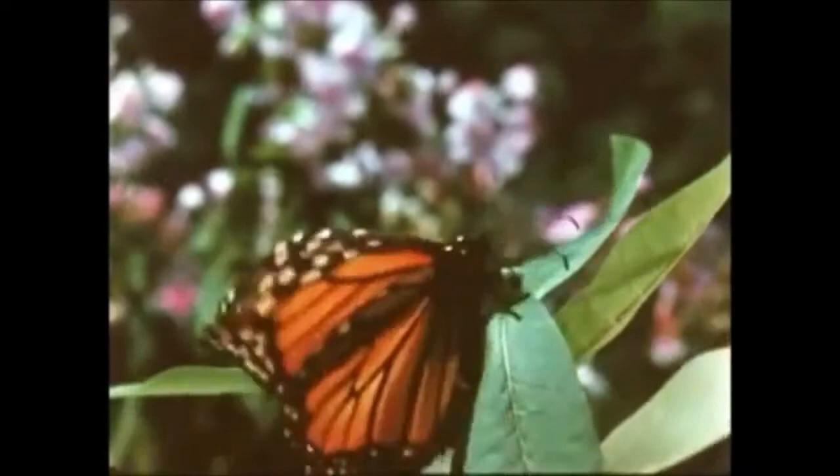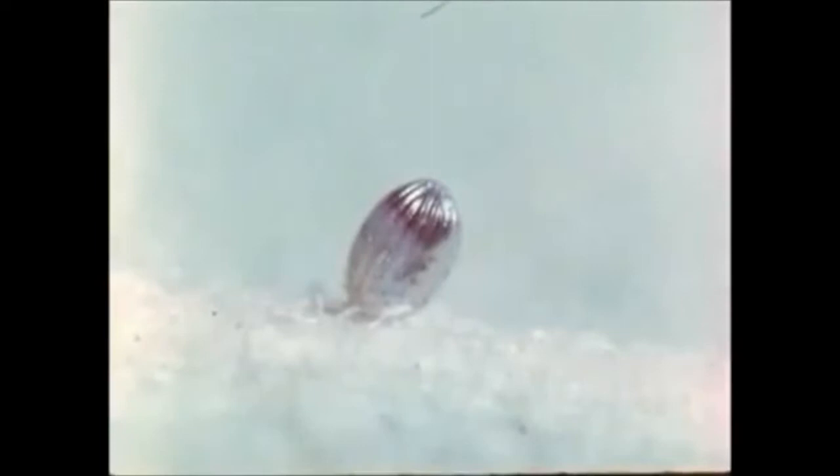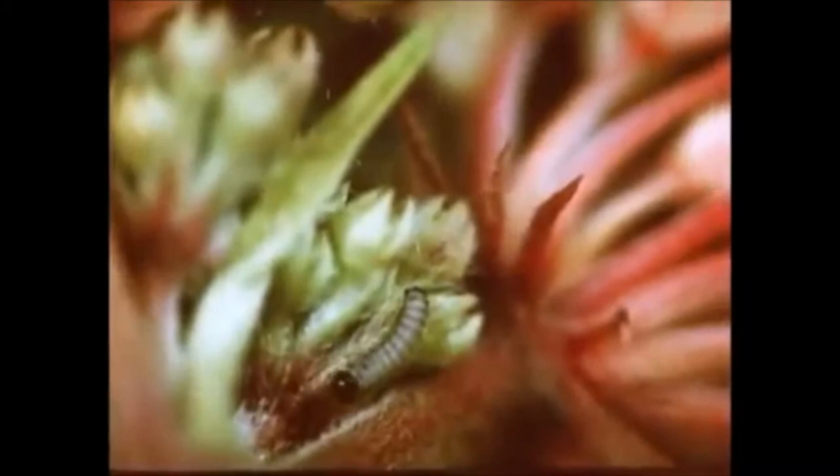After mating, the female alights momentarily on a milkweed plant and deposits a single egg. In three to five days, the larva hatches. Once hatched, the larva has its first meal, eating some or all of its shell. The newly hatched larva is smaller than the eye of a needle. The larva eats the only kind of food it will have during its entire life — the milkweed leaf.